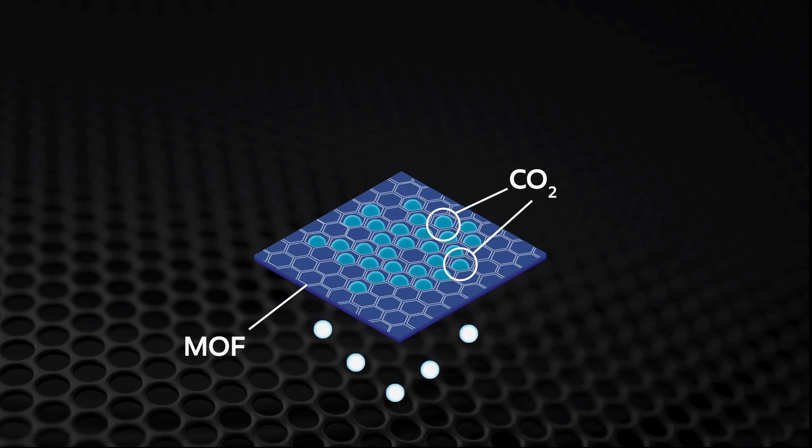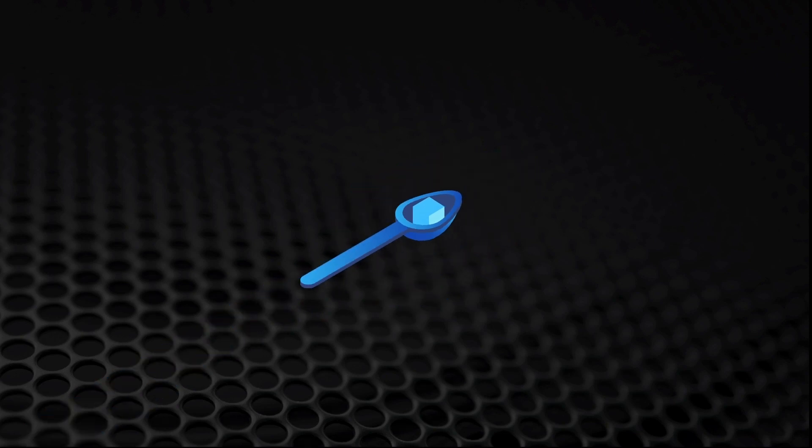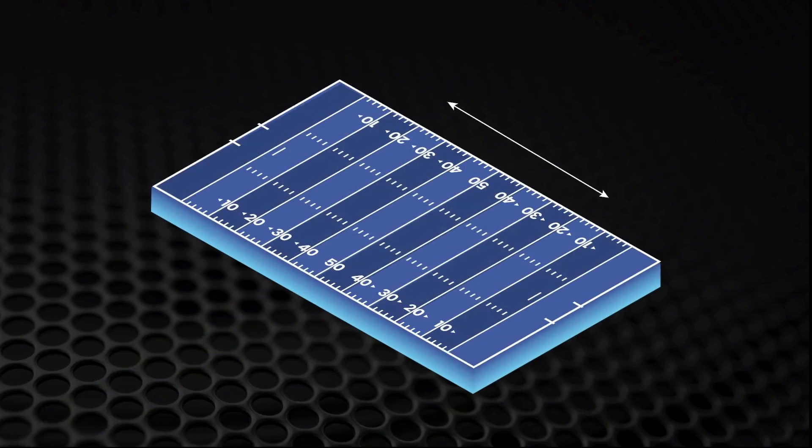Another important feature of a MOF is that they can have record high internal surface areas. To give you an idea of what we're talking about here, if you take just one gram of a MOF — an amount less than a cube of sugar — the internal surface area can be greater than the surface area of a football field. That means you have a lot of surface available for capturing CO2, but in a very small area.